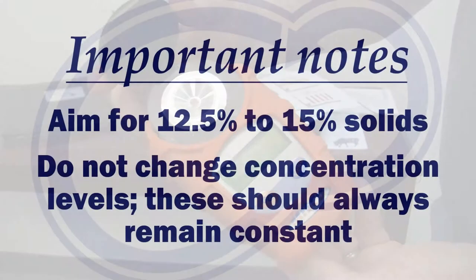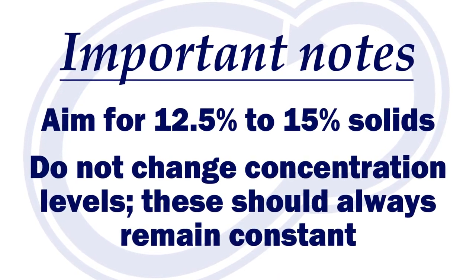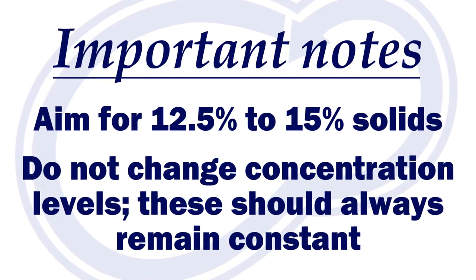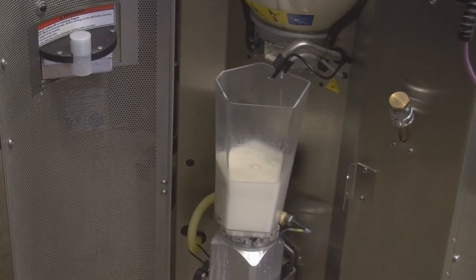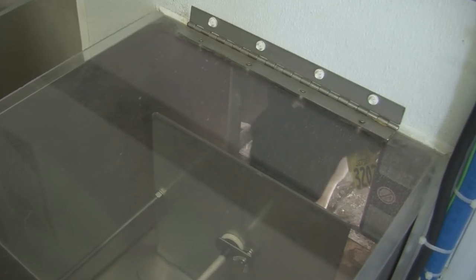We aim for 12.5–15% solids in our recommended solutions. If your solids are too low, the milk is watered down, or if it's too high, your powder inclusion is just too much. In either case, you become concerned about digestive upsets. Also, do not change the concentration or solids level in a feeding plan — this should always remain constant.